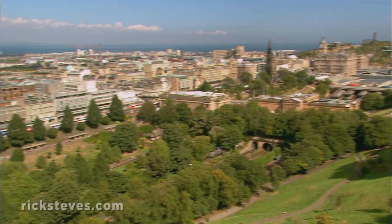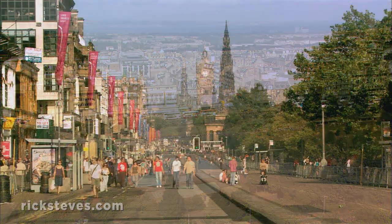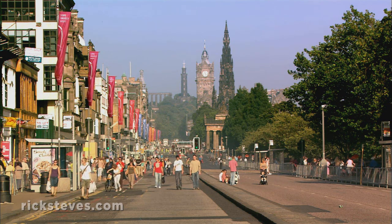Edinburgh's upper class now had a respectable district in which to promenade. The street plan was a logical checkerboard grid plan in tune with the Age of Enlightenment.